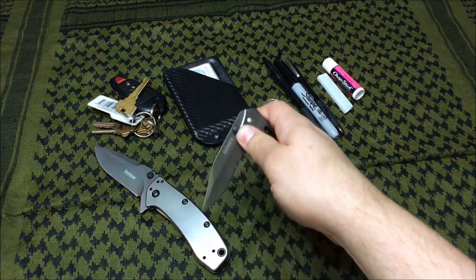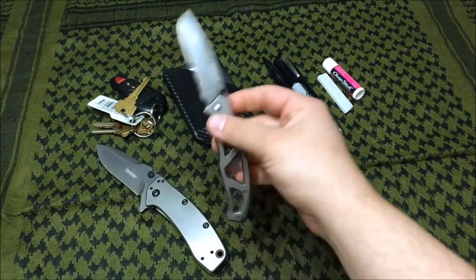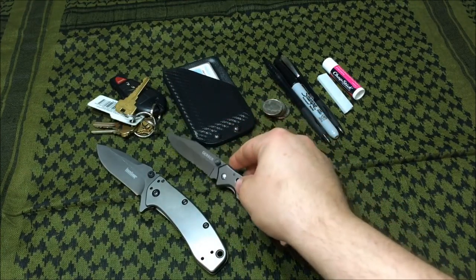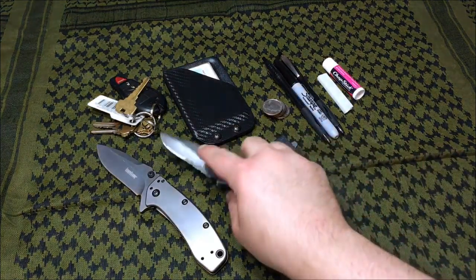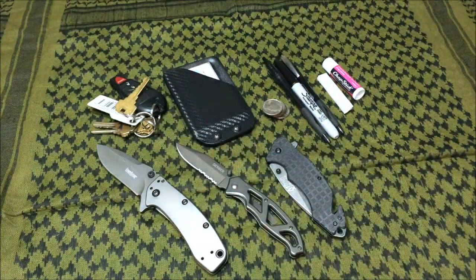The Gerber ParaFrame has a 3-inch blade and weighs only about 2.6 ounces. I really like the serrations on the edge of this knife. I particularly carry it when I want to go light — like when I'm at the range with my holster on my hip, having a lot of heavy items gets cumbersome, so I usually carry the Gerber in that situation.